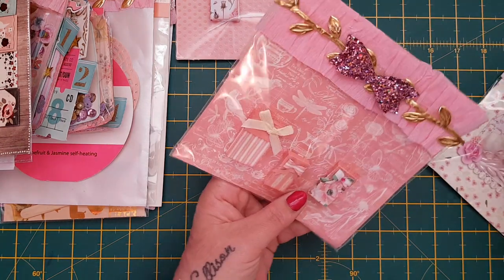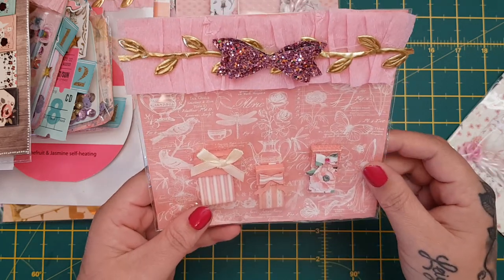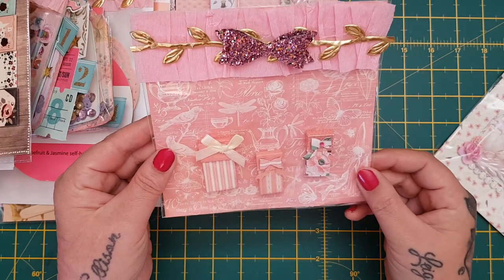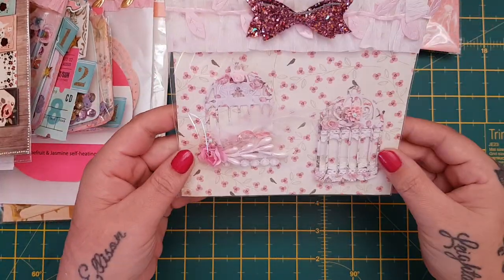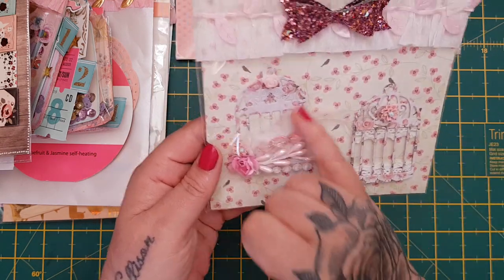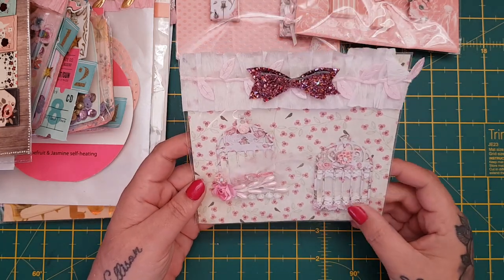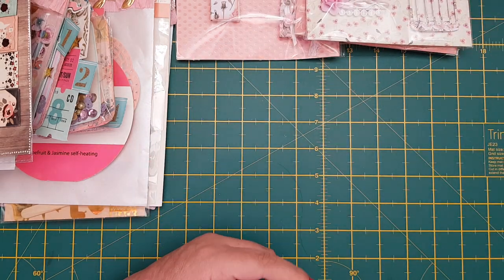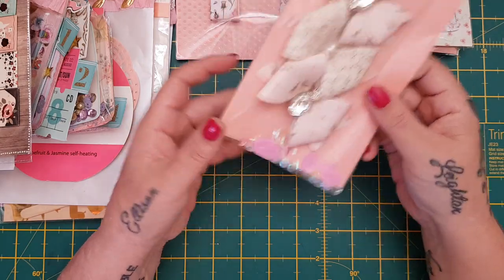She's gifted me so many things. These are wee boxes - look at these bows, the boxes, the Graphic 45 paper. Just stunning, absolutely stunning embellishments. Oh look at these birdcages - that's going on the front of a journal. I mean just - I don't even know where to start with something like that. Beautiful, thank you so much.